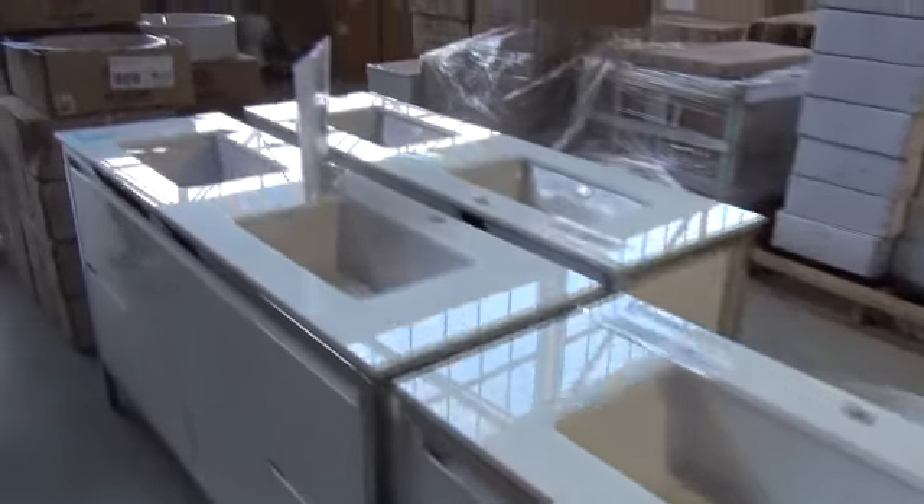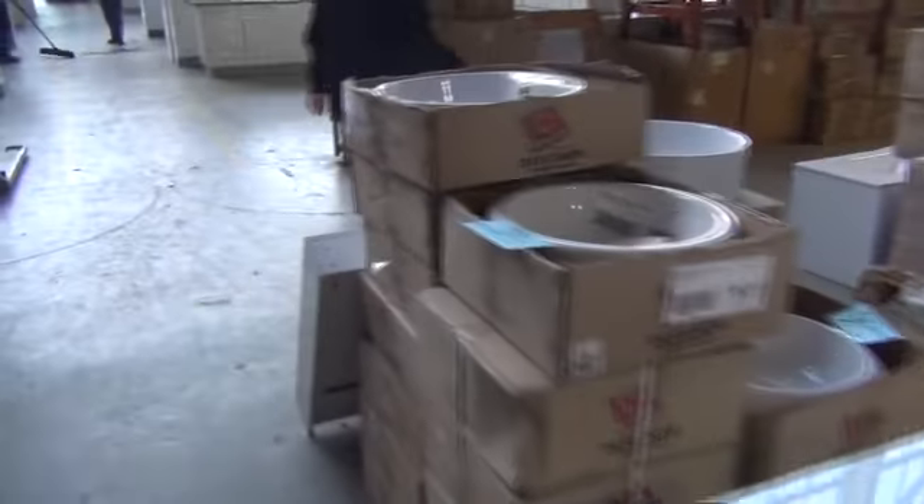We've got some vanities tomorrow — these beautiful stone-top vanities and heaps of vanity bowls, heaps of different vanities and vanity bowls. So the bathroom is covered there.